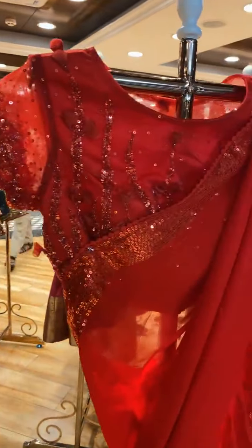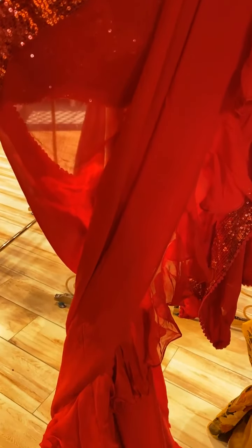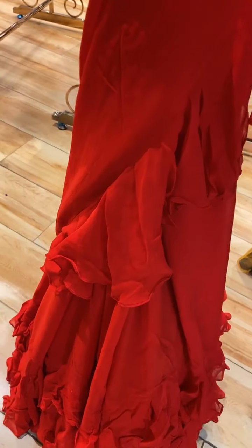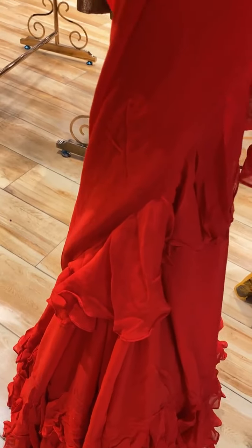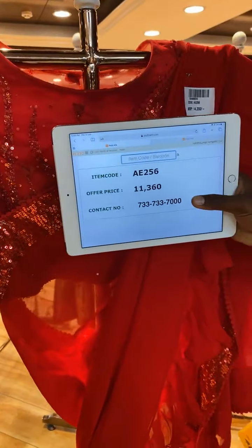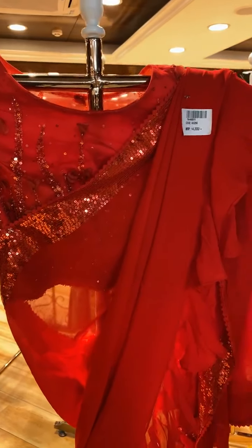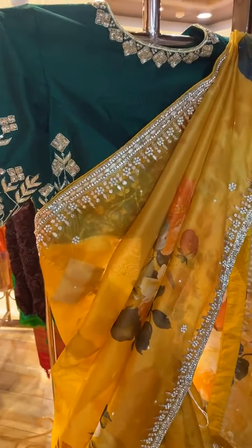Next mannequin saree — a beautiful red color saree with a plain body. The border has sequin work with ruffle work, and a running pallu. The blouse is a ready-made self-color blouse. Item code is AE256 and price is 11,360 rupees. WhatsApp to 733-733-7000.